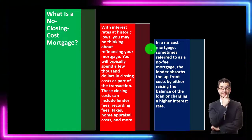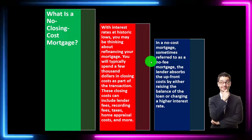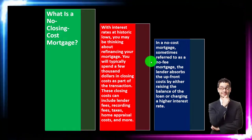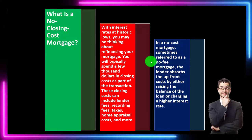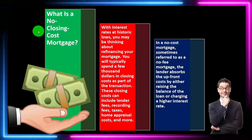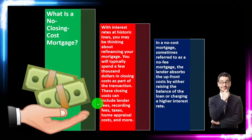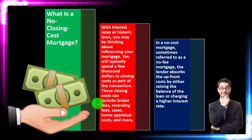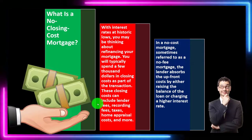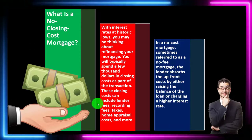In a no-cost mortgage, sometimes referred to as a no-fee mortgage, the lender absorbs the upfront costs by either raising the balance of the loan or charging a higher interest rate. It's not like the costs go away — we can imagine different ways to deal with the costs. You can pay the closing costs at the time of refinancing, or you can simply increase the loan balance for those costs, meaning you'll refinance and absorb those costs into a higher loan balance, paying interest on them over the remaining loan term.